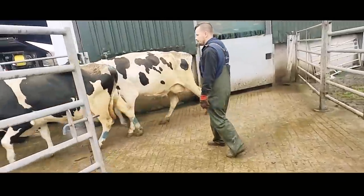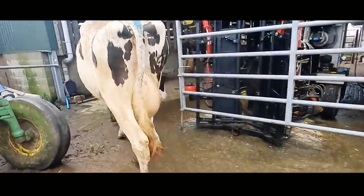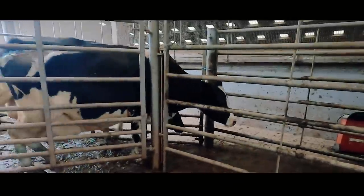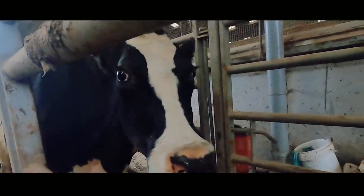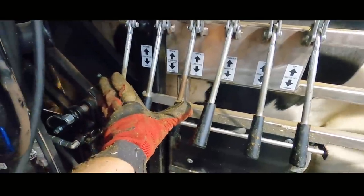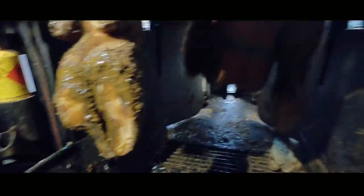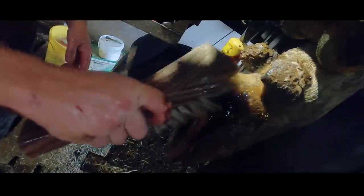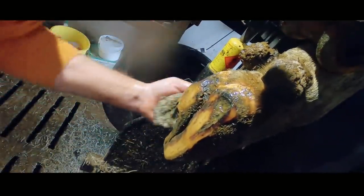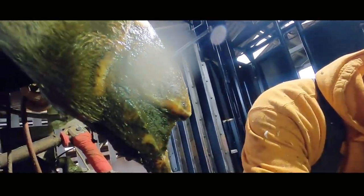I've definitely never seen her run before. So first things first, we're still going to do a regular routine trim on her feet to level up and balance the weight between the two digits.